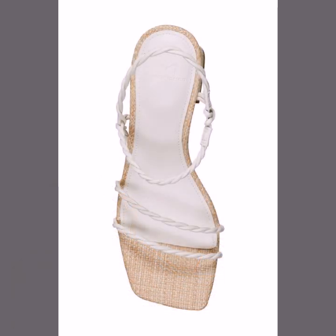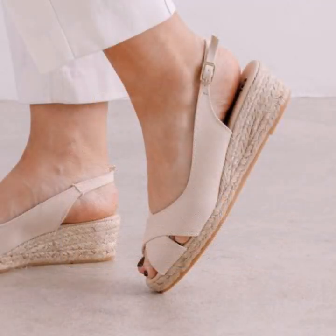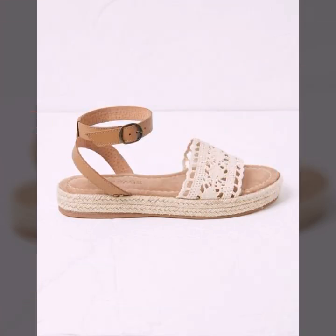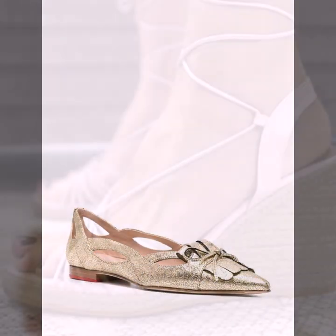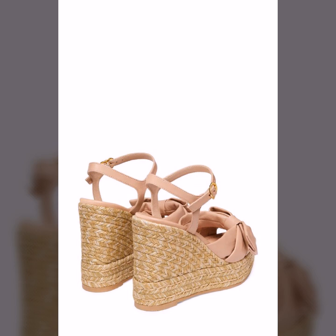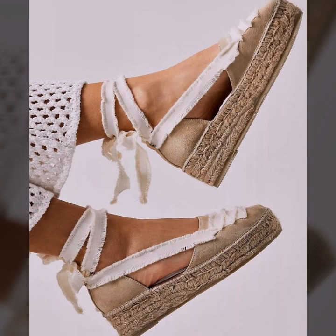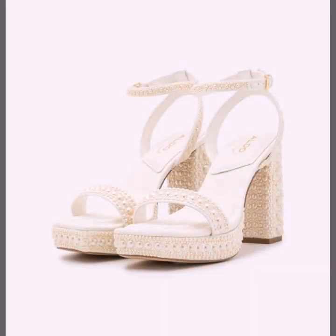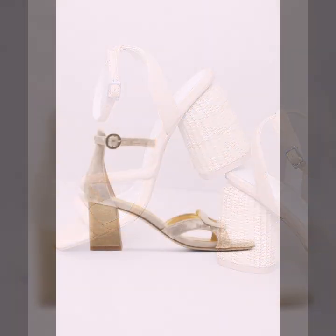Beautiful slippers you can see in this video — every design is different, beautiful and trendy, decorated with flowers, beaded stones, tie glitter, easy to wear, soft and beautiful. A more gorgeous collection for stylish ladies. You can easily wear them and move with these beautiful and stylish slipper designs.